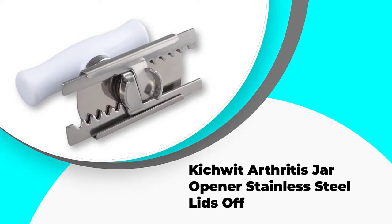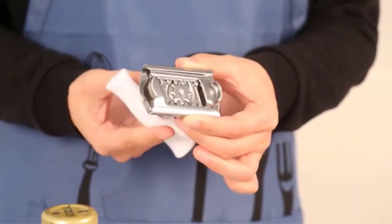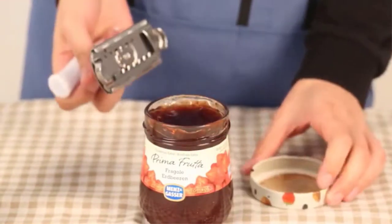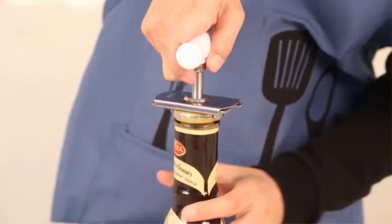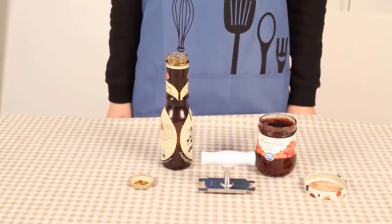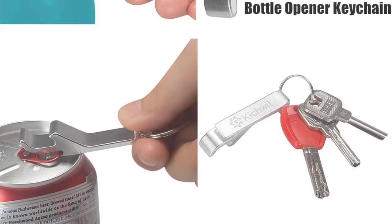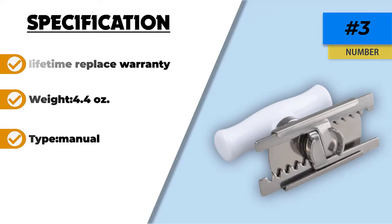Number 3: Kitchwood Arthritis Jar Opener Stainless Steel Lids Off. The Kitchwood Arthritis Jar Opener Stainless Steel Lids Off is another great and affordable choice, and perhaps the best manual jar opener. We like it for its simple design, ease of use, and lightweight build. While it's small in stature, it is very durable, reliable, and rust-proof. It works by placing it on top of your jar, locking in the clamp for a good grip on the lid, then a simple turn will open the jar easily. It covers most lid sizes with a maximum of 3.7 inches in diameter. However, it does require some stability in your hands, so it may not be the best option for those with arthritis or any other type of pain in your hands or wrists.